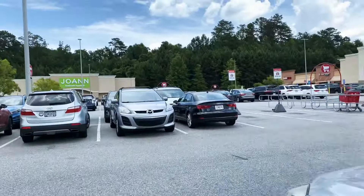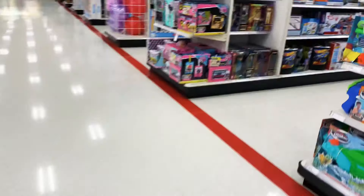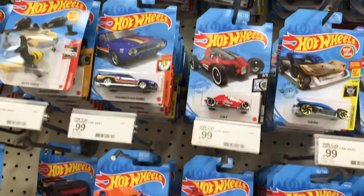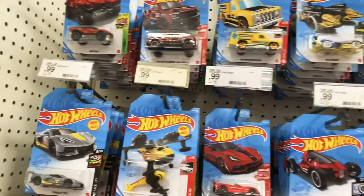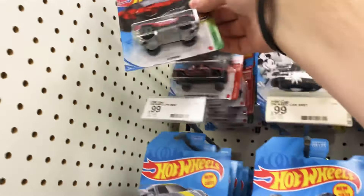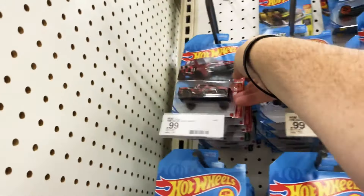Hey, thanks for tuning in. Jesse here with Hot Wheels Foils. We're gonna go into this Target. It's a little hot. What else — Red Edition. No, it's not Red Edition, but it is new Red Edition.